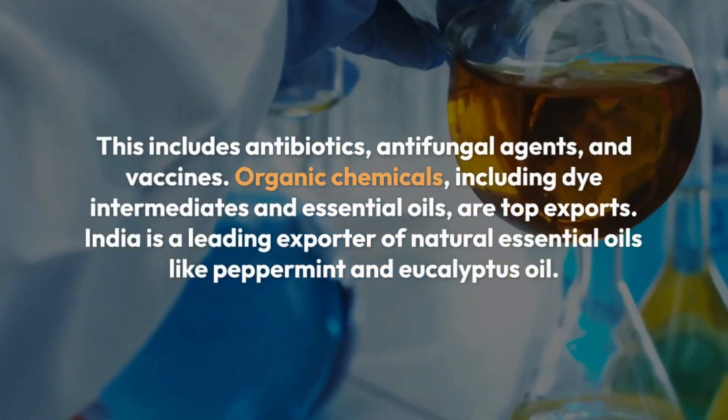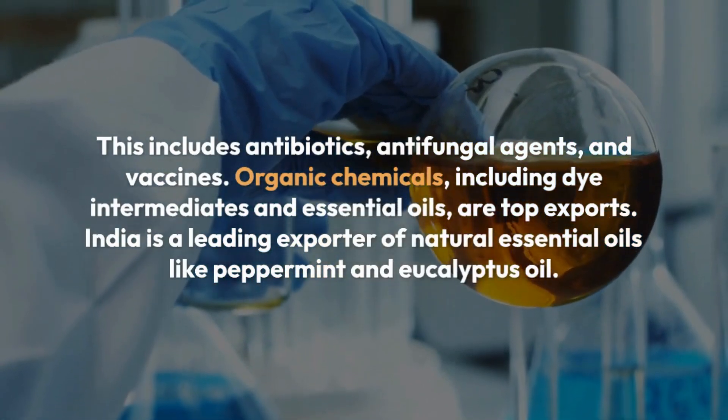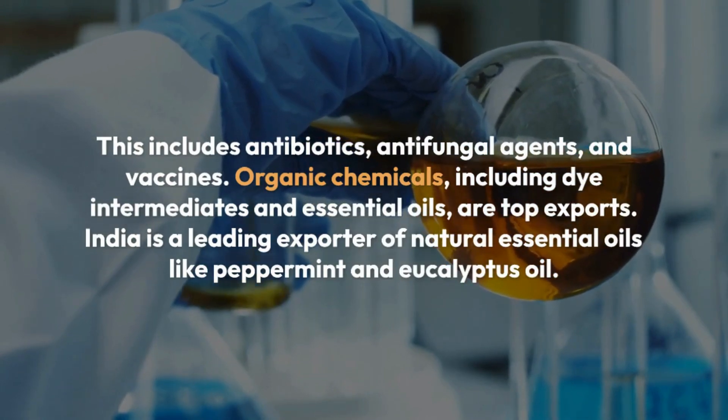Organic chemicals, including dye intermediates and essential oils, are top exports. India is a leading exporter of natural essential oils like peppermint and eucalyptus oil.